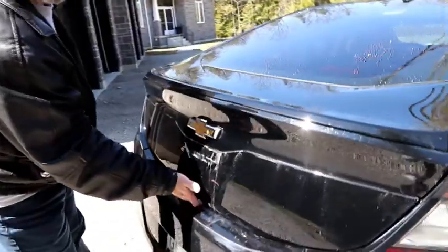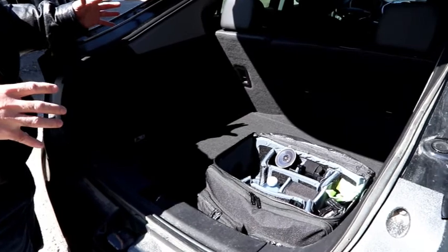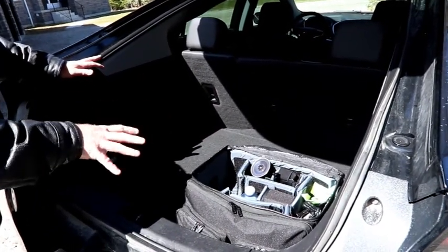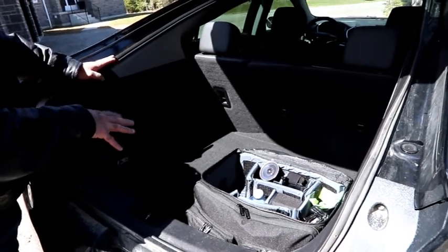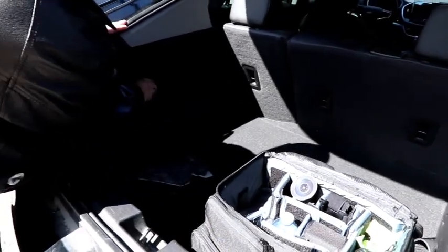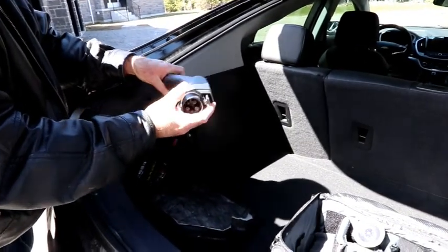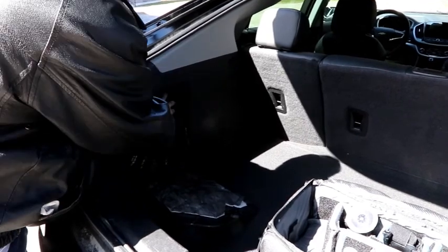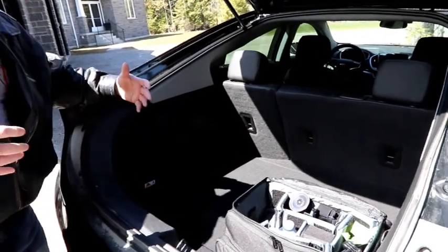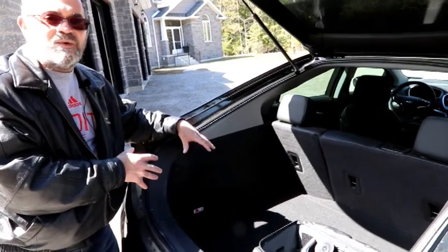The Volt is a hatchback and the advantage is that when it opens you really get a lot of storage area. Even our extra large camera bag really takes up almost no space whatsoever. There are a couple of hidden compartments — one for general storage, and right in here is our traditional 110-volt charger. You can plug this into any household plug. The Volt can be charged two ways when parked overnight: you can charge it on 110V by plugging into a household plug, or use a level 2 charger.